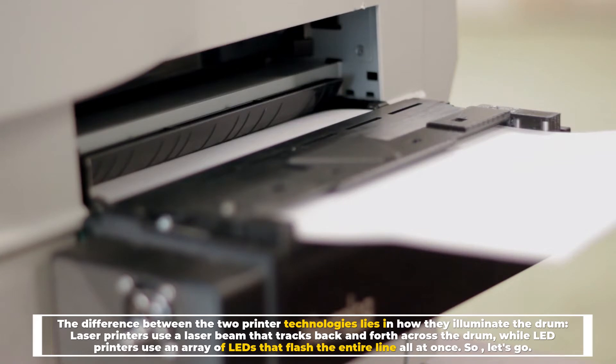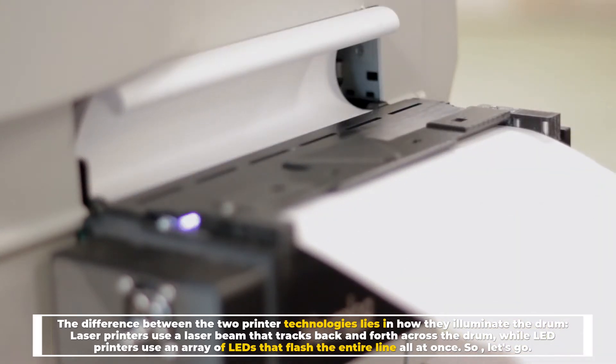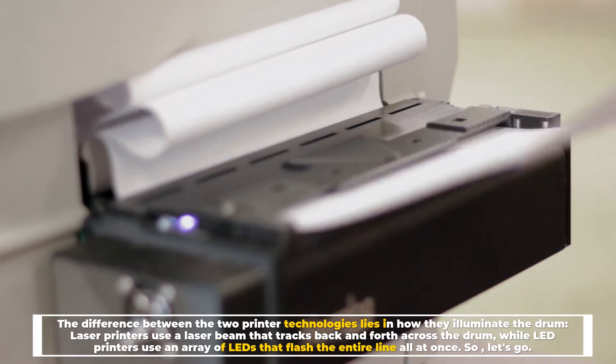The difference between the two printer technologies lies in how they illuminate the drum. Laser printers use a laser beam that tracks back and forth across the drum, while LED printers use an array of LEDs that flash the entire line all at once.